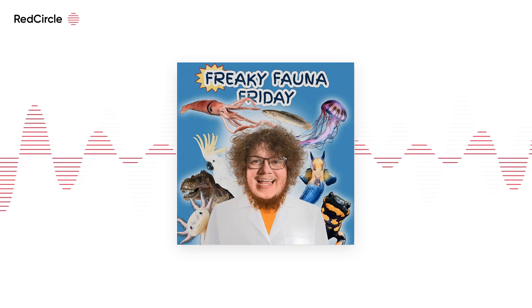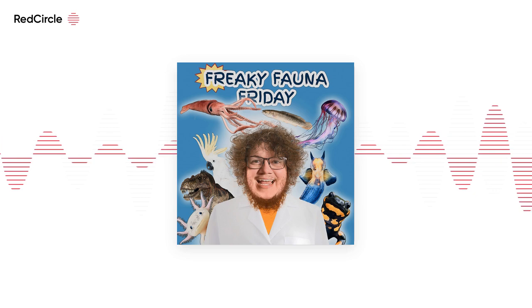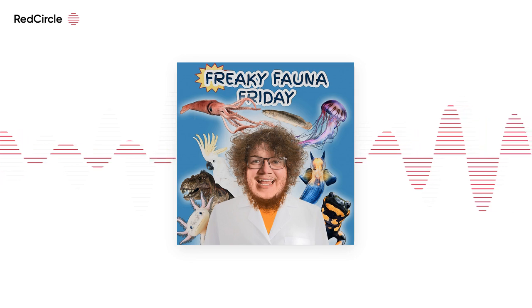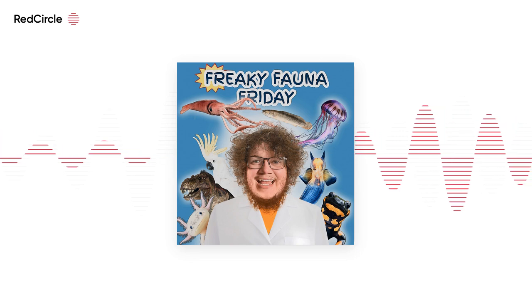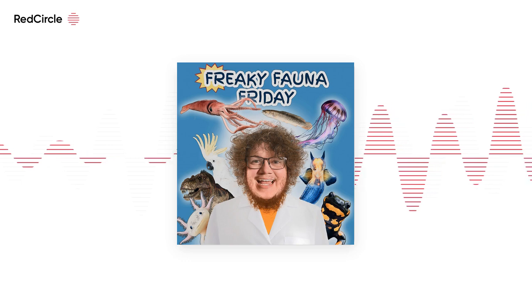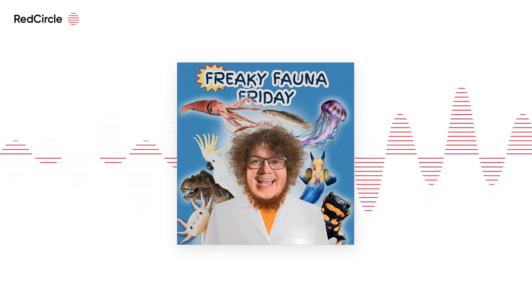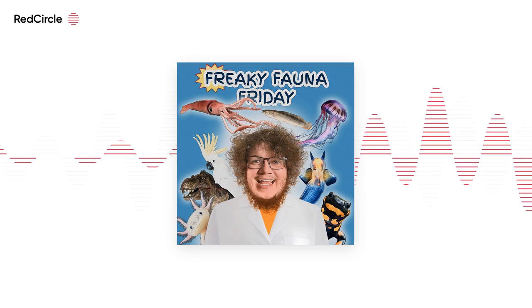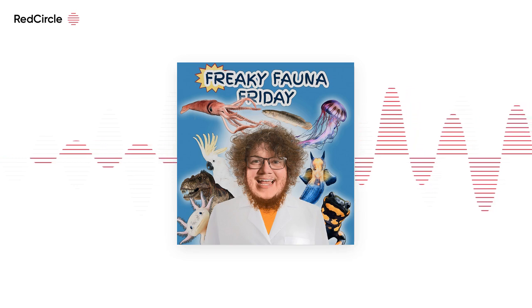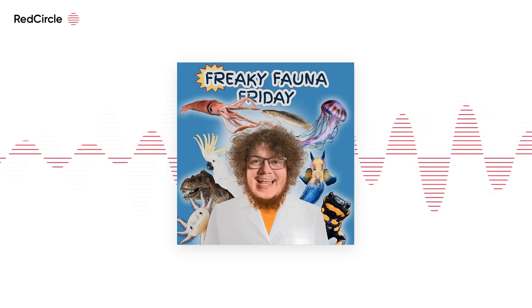They are the only Tenrec able to breed during the same season in which they were born. They are classified as Least Concern on the IUCN Red List, which is nice to have on Freaky Fauna. Threats include habitat loss from continuous deforestation and being hunted for food. Ecologically, by feeding on worms, Lowland Streaked Tenrecs control populations of these invertebrates, playing an important role in their ecosystem.